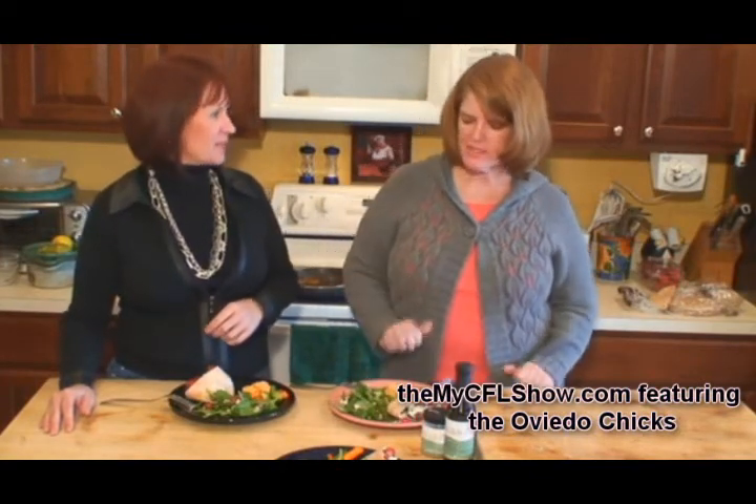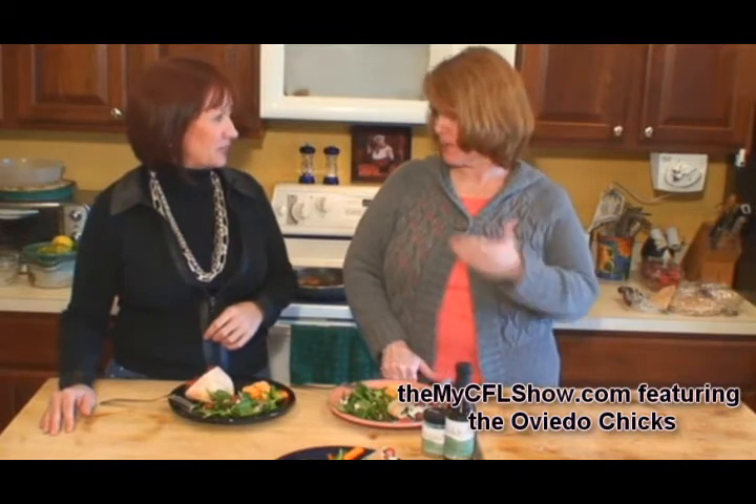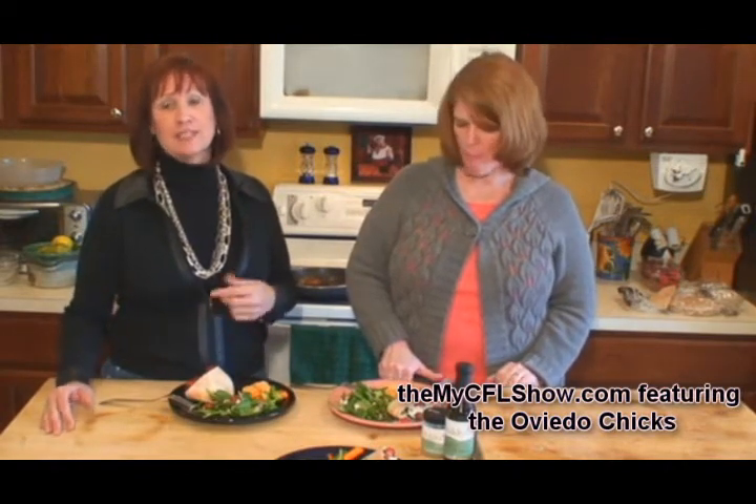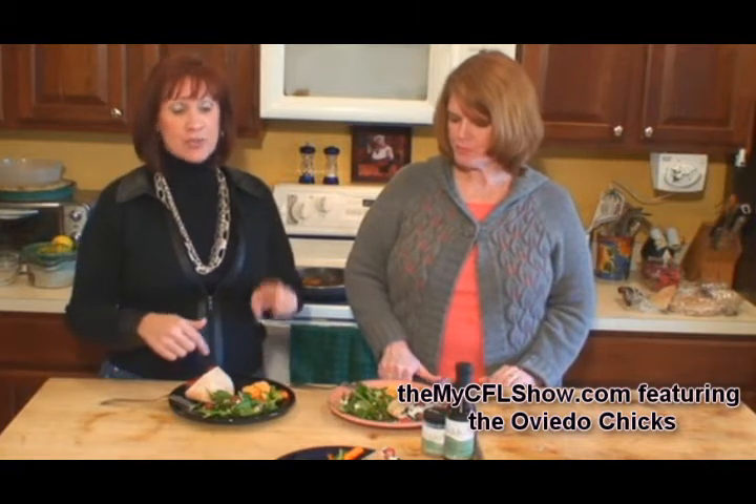We'll let her chew on this. Oh, Tammy, that is delicious! You like it? Very good. I love them — I've been snacking on them actually as I've been cooking them. Tracy has a plate here too, so she probably should hurry up and get over here and eat it before one of us finishes it for her. See you next time in the kitchen.